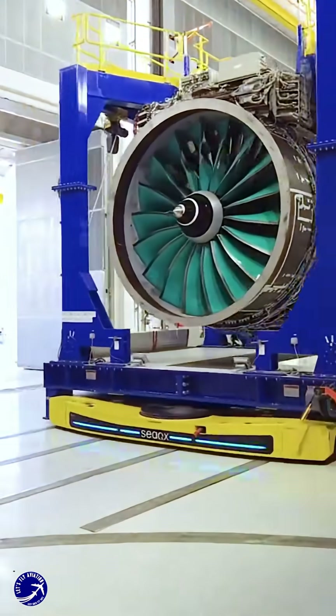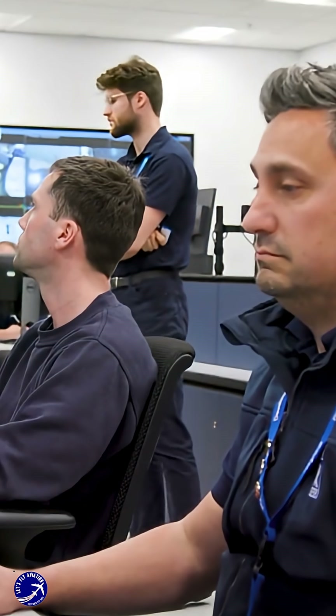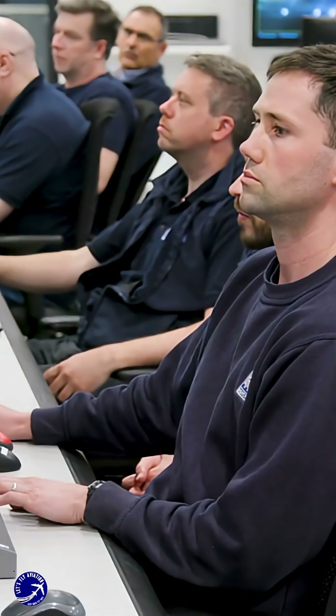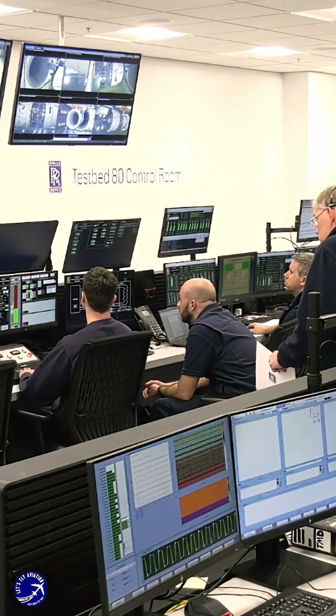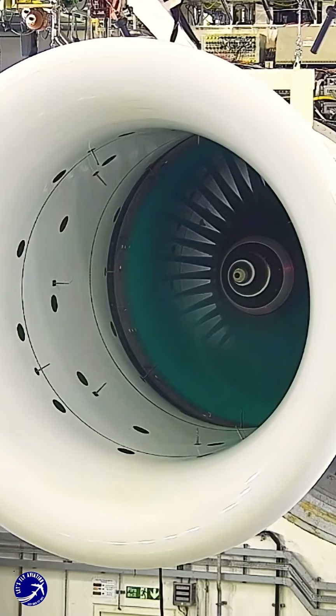Aviation progresses not by one engine winning, but by this relentless competition pushing the boundaries of what's possible. What's your take? Are you team raw power or team efficient revolution? Which philosophy will have a bigger impact on aviation? Let us know in the comments below — debate is encouraged. If you love this deep dive, smash that like button; it truly helps us out. Share this with a fellow avgeek and subscribe for more head-to-head tech showdowns. Thanks so much for watching.